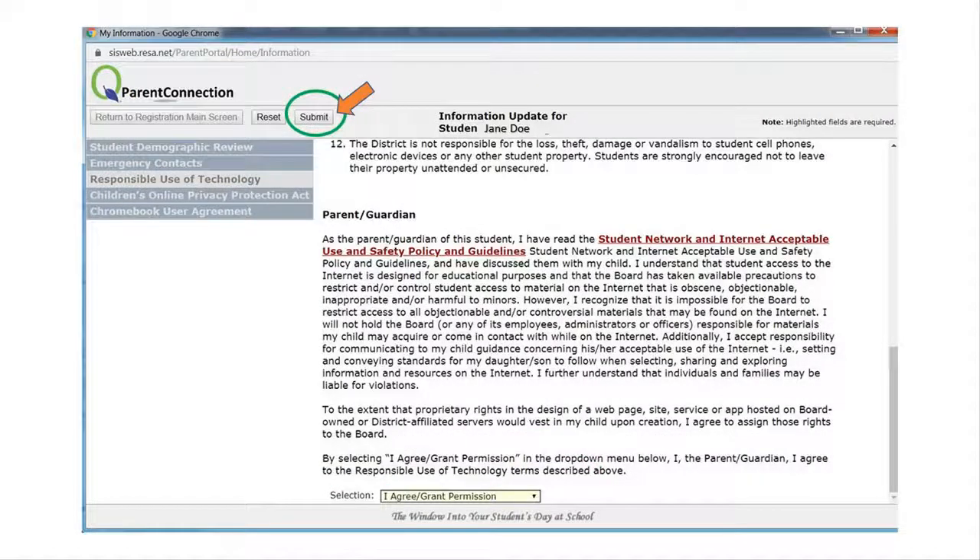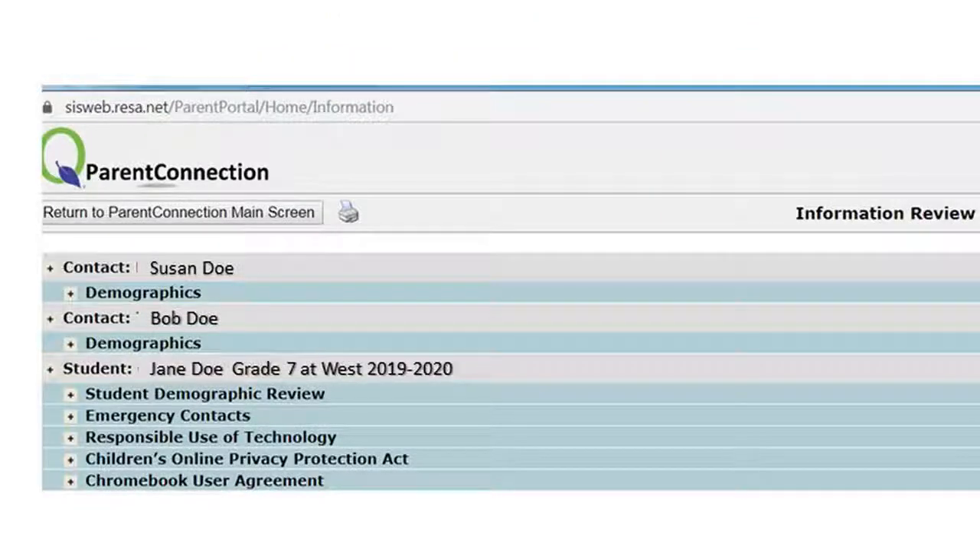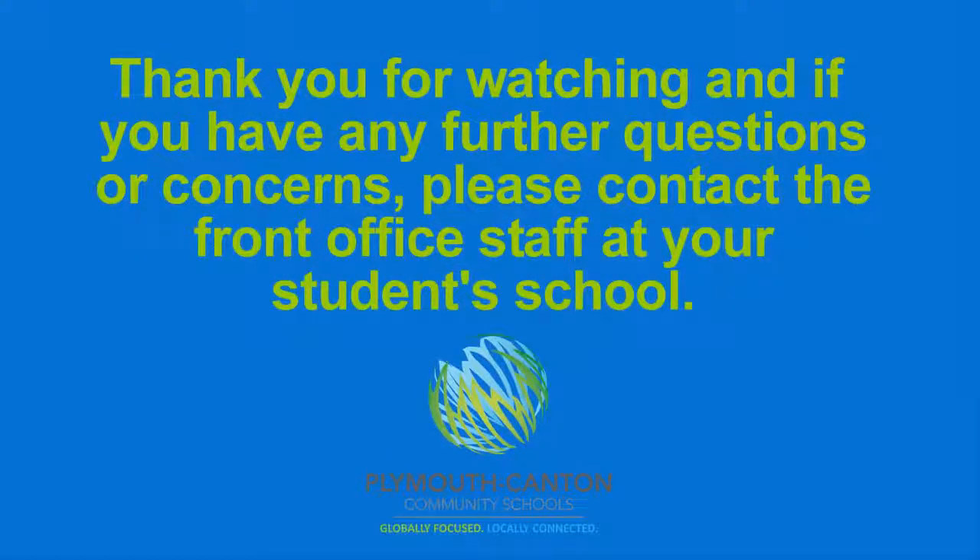Once you have visited all of the online forms and made your appropriate selections, you can close the Parent Portal window on your computer. Thank you for watching, and if you have any further questions or concerns, please contact the front office staff at your student's school.